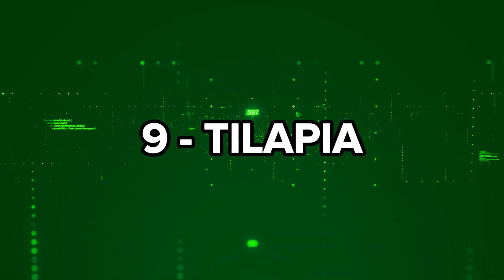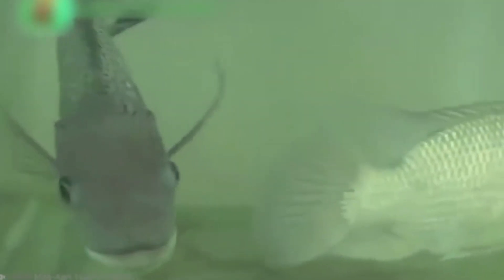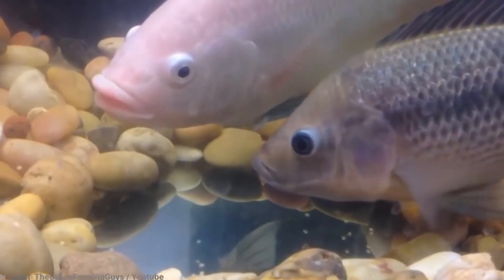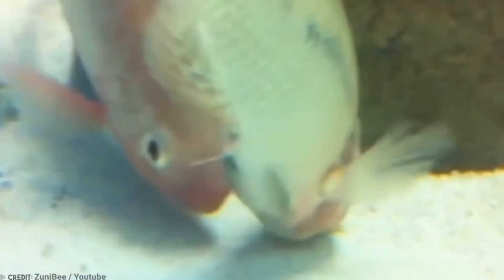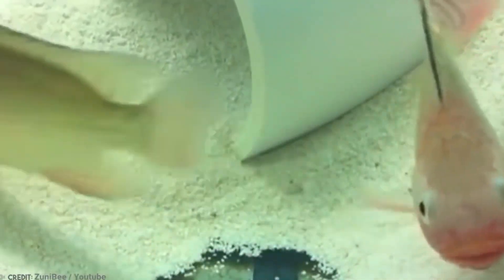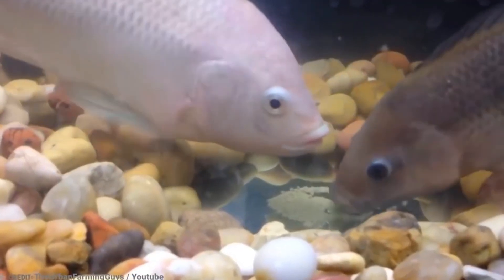Number 9: Tilapia. Tilapia might sound like some kind of dessert, but it's actually a type of fish. Specifically, the Mozambique tilapia, which is native to Mozambique, but also found in Malawi, South Africa, Swaziland, Zambia, and Zimbabwe, making it quite the cosmopolitan fish.